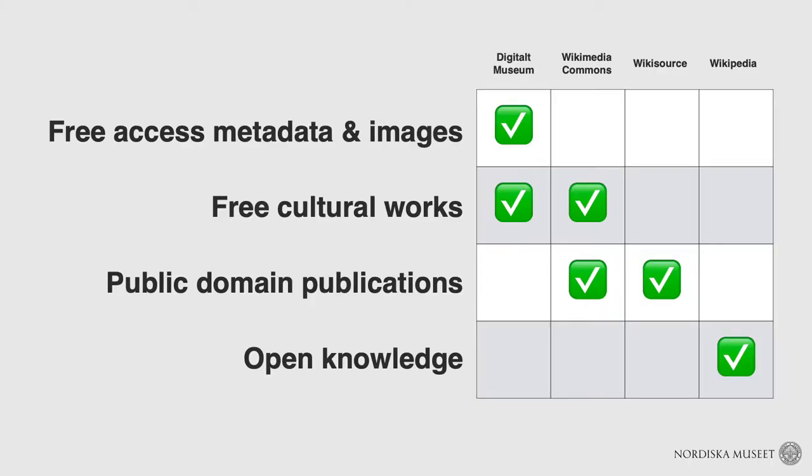Free-access metadata and images are made available on Digital Museum — these include images where we still haven't been able to clear rights to make them truly open access, shared with unknown licenses where we can't determine the copyright holder. Images in our own collections where we partly own economic rights but share them with the original photographer can be made available but not secondarily redistributed. Free cultural works that can be licensed with CC BY or more permissive licenses can also be made available on Wikimedia Commons.